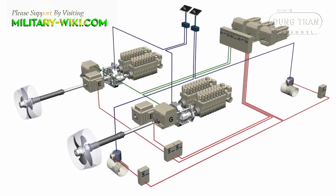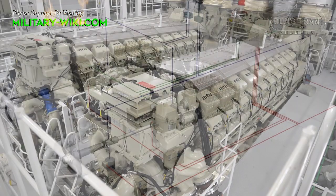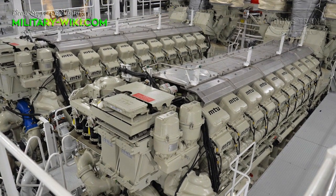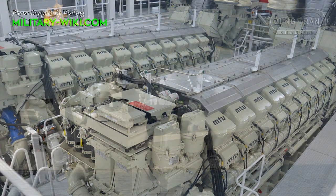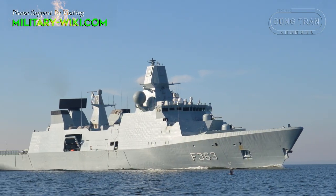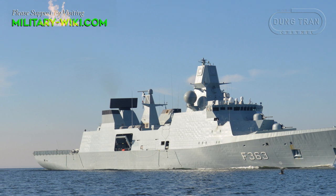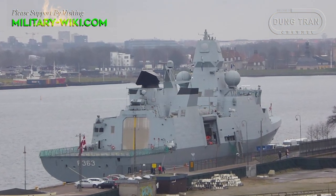The Iver Huitfeldt-class uses a combined diesel and gas propulsion system. Four MTU 8000 M70 diesel engines drive two shafts, providing 8.2 MW. The warship can reach a maximum speed of 30 knots, a range of 9,300 nautical miles at 18 knots, and her core complement numbers 165.